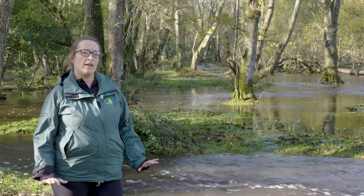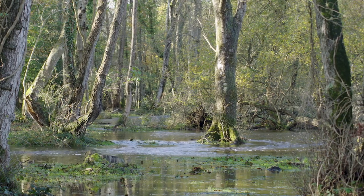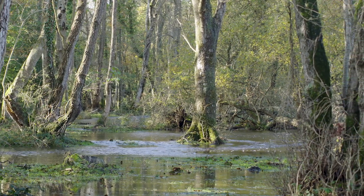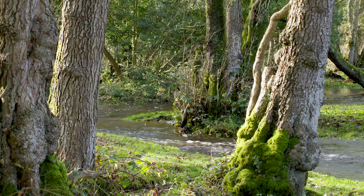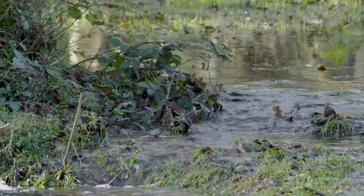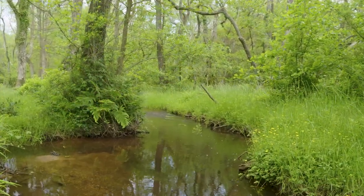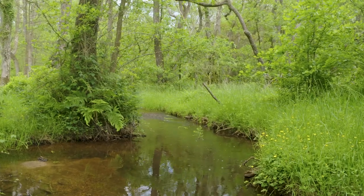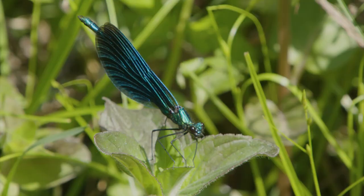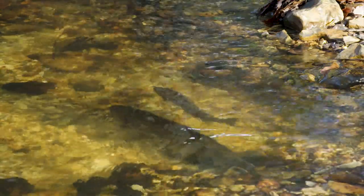Coming here today after a heavy rainfall — it really rained last night — we can see the river is actually connecting to its floodplain. When the river is moving through at such a speed, it brings down the sediments, the mud, the natural fertilisers, the organic stuff. In a few months' time it will be dry and going back into channel. And that going out and in of channel creates a microhabitat which wildlife and plants really thrive in.